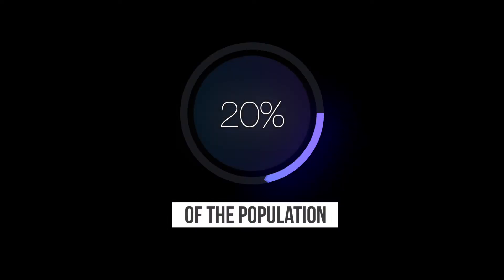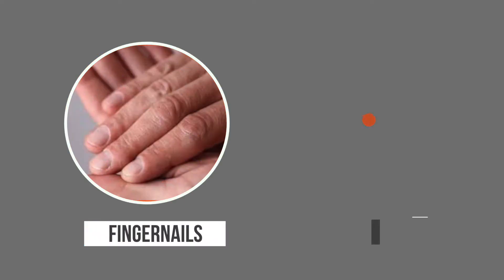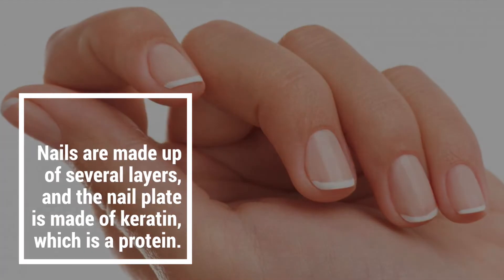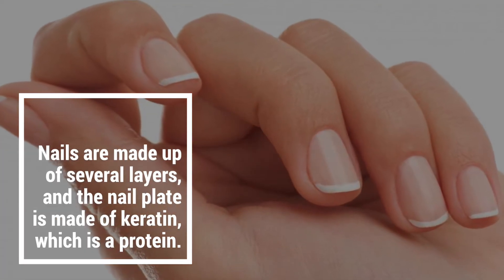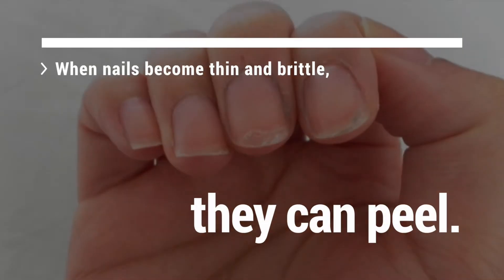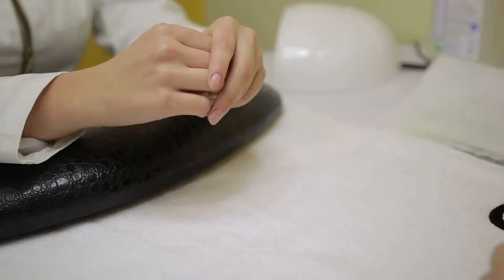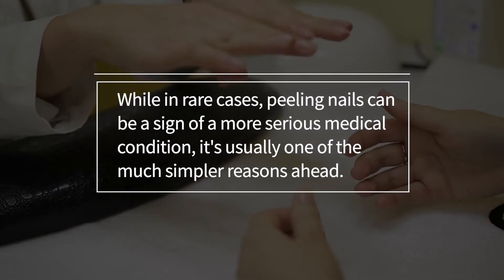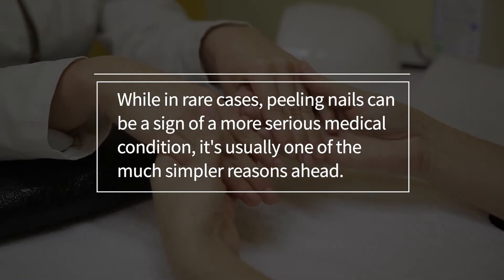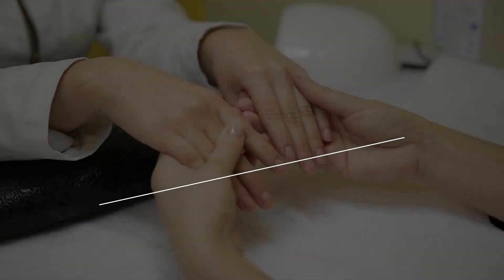It affects up to 20% of the population. Some health conditions can result in peeling of both fingernails and toenails, but if only the fingernails are affected, the cause is likely to be external. Nails are made up of several layers, and the nail plate is made of keratin, which is a protein. When nails become thin and brittle, they can peel. Whilst in rare cases, peeling nails can be a sign of a more serious medical condition, it's usually one of the simpler reasons I'll discuss now.